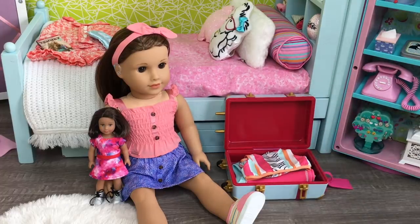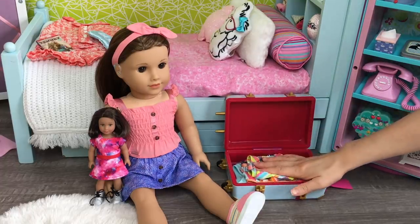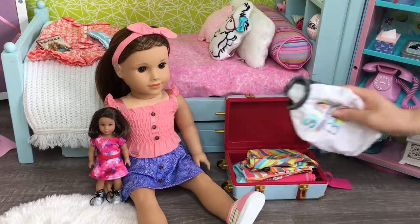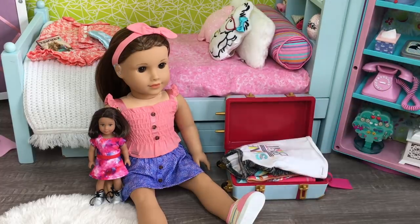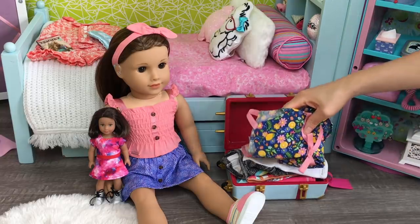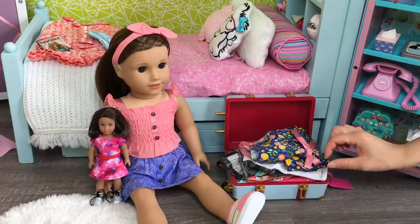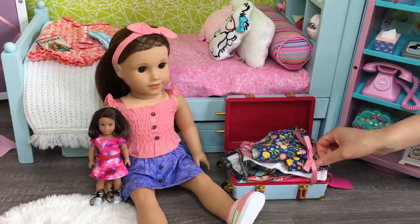The next item we'll be packing is her PJs, and these are from her collection as well. They are so bright and colorful — there's the leggings and then the shirt as well. This can also be used as casual loungewear for her to wear on vacation. I would really love to pack a dress for Joss — this can be her formal outfit, but it can also be a casual dress too. It is so pretty, with such a lovely floral design, and I especially love the pink. It matches a lot of the items we'll be packing for her today.